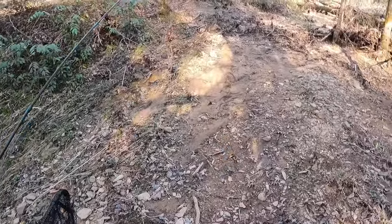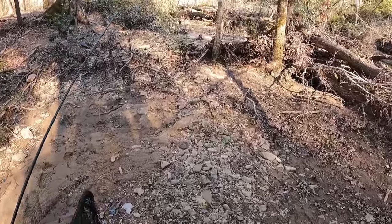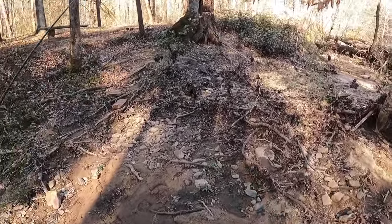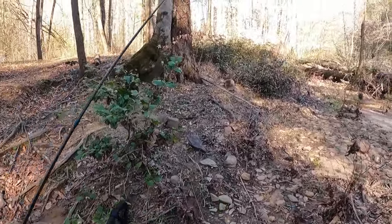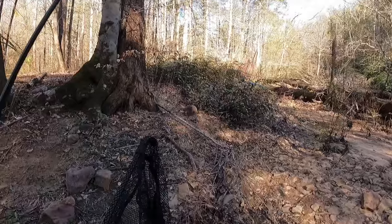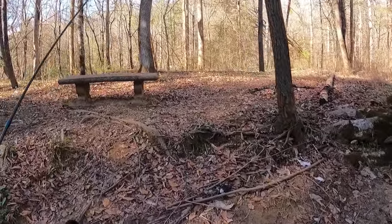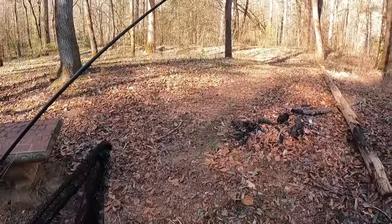You know, can't help but wonder how many times you and I have walked across creek beds or river beds like this and walked right over an arrowhead or even gold. I have in my 37 years on this rock never found a single arrowhead in the wild.